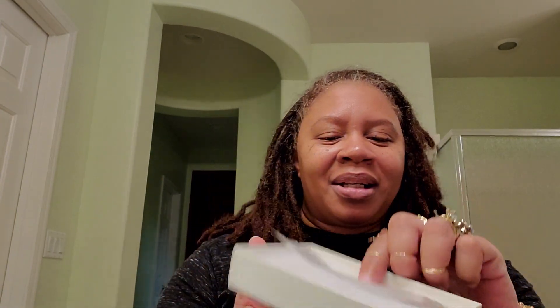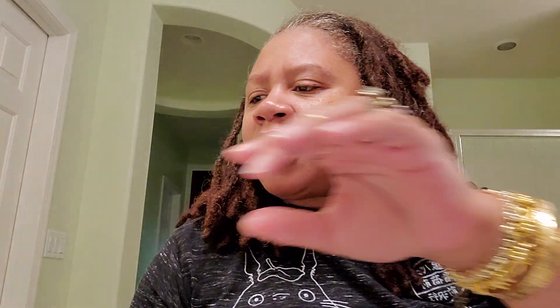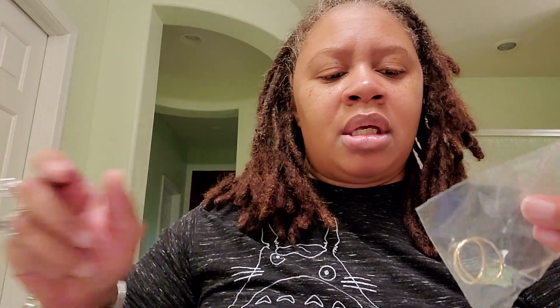One box has one little ring, and another box has this little necklace — that's for my daughter. But I'm missing something. I was supposed to have two of these hard ones but she only gave me one. I have to email her. So this is what I was waiting for, but I'm missing one of my rings.